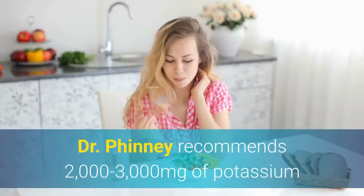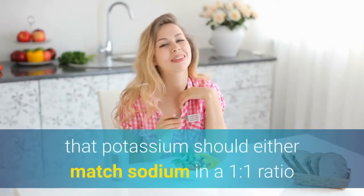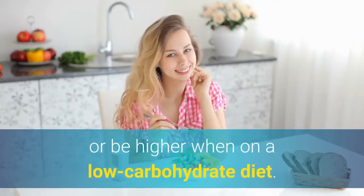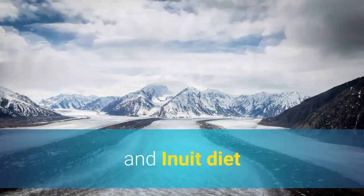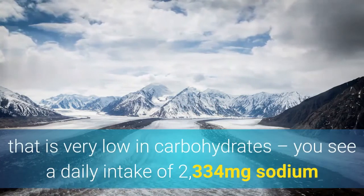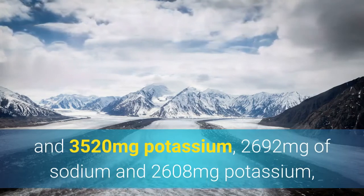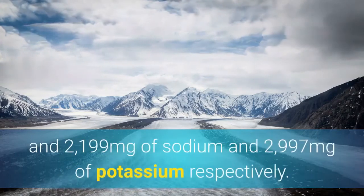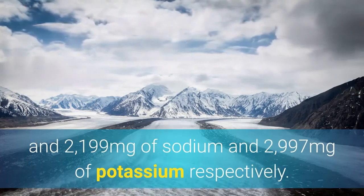Dr. Finney recommends 2,000 to 3,000 milligrams of potassium while on the ketogenic diet. However, potassium should either match sodium in a 1-to-1 ratio or be higher when on a low carbohydrate diet. Looking at the sodium-potassium ratio of the traditional Yukon, Dene, Metis, and Inuit diet — which is very low in carbohydrates — you see daily intakes of 2,334 mg sodium / 3,520 mg potassium; 2,692 mg sodium / 2,608 mg potassium; and 2,199 mg sodium / 2,997 mg potassium respectively.